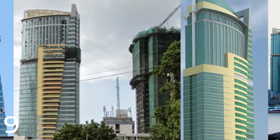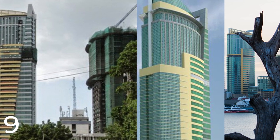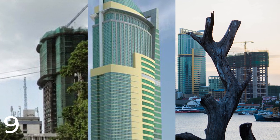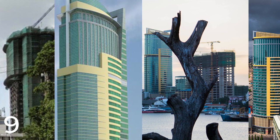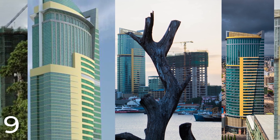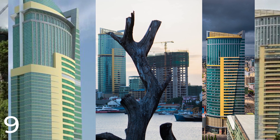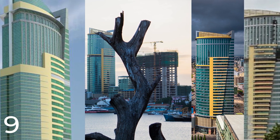ArchiConsult is a Tanzanian architectural firm that has gained recognition for its innovative designs and contributions to the development of modern Tanzanian architecture. The firm has worked on a range of projects in Tanzania and other countries, including commercial, residential, and public buildings. The PSPF Tower B is one of ArchiConsult's most notable projects and remains an important symbol of Tanzania's economic growth and development.